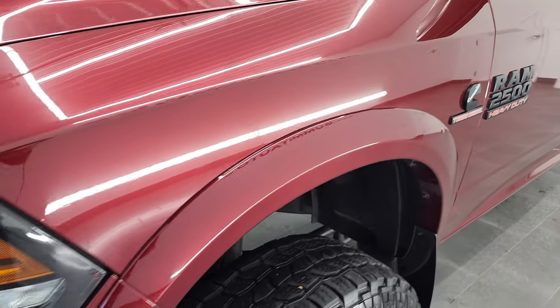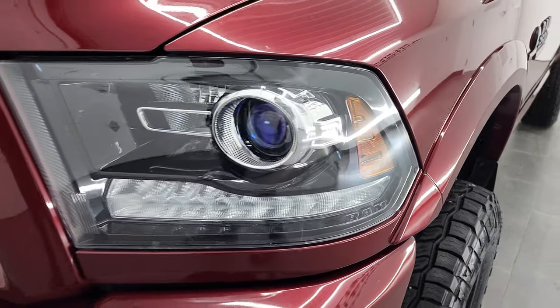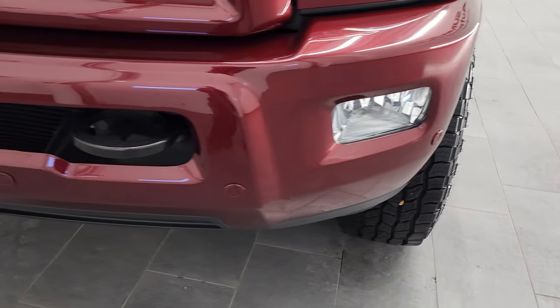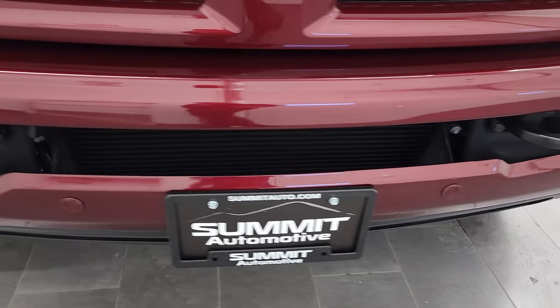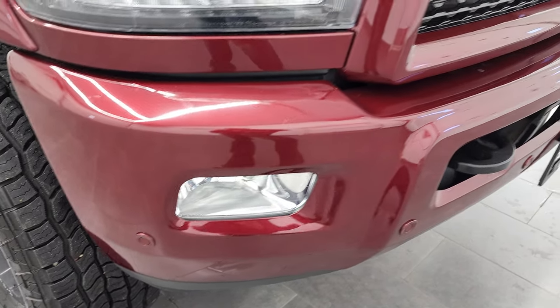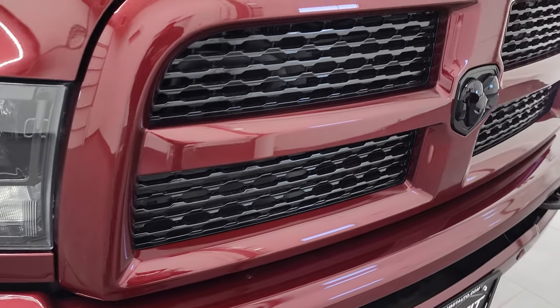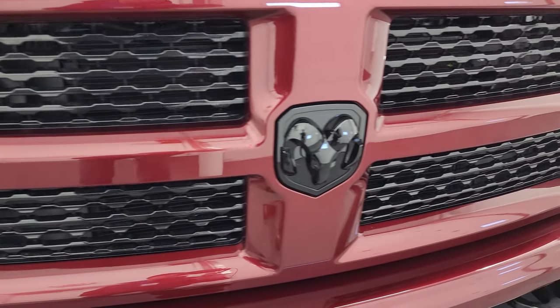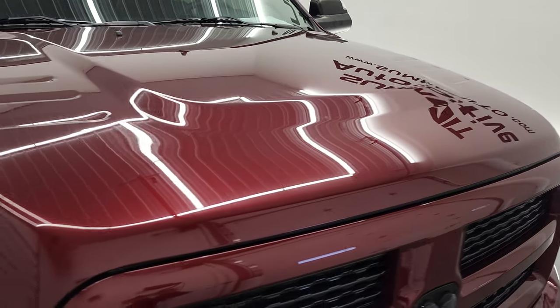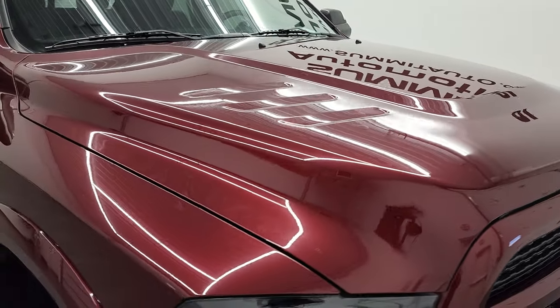The front fender is in excellent condition, as are the projector lamp headlamps, LED running lights, factory fog lights, and the front bumper parking sensors. The front bumper is in really nice condition — I didn't see any major dents or dings. The sport package gives you the gloss black grille and RAM logo on the front, and the hood is in very nice shape as well with no major dents or dings.